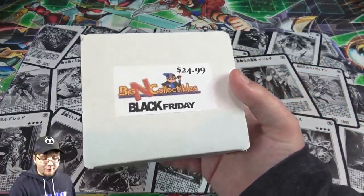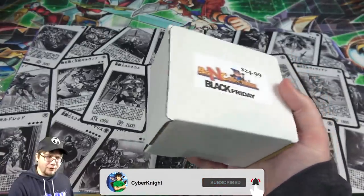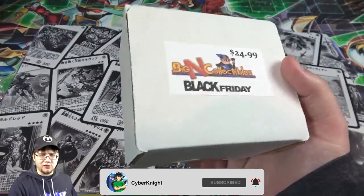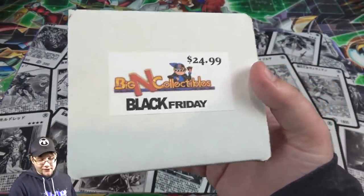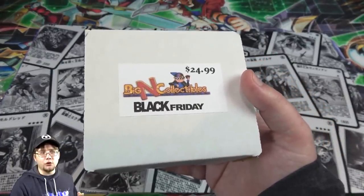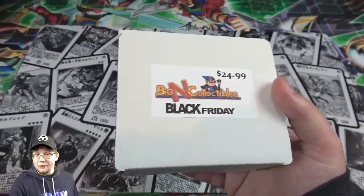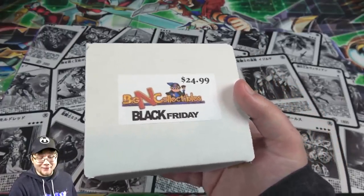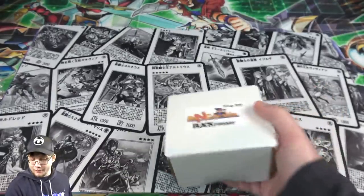We're going to look at them so you guys have an idea of what these things have in them. Everything they're doing for Black Friday is basically random crates, and with this one, as you can see, it's $24.99, and I believe this is the one that's supposed to include 12 random Yu-Gi-Oh packs. So I don't really know exactly what to expect — hopefully some newer packs — but either way, that's a pretty good value. Let's go ahead and open this up and see what we get.